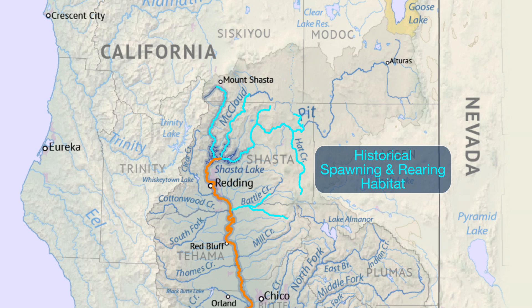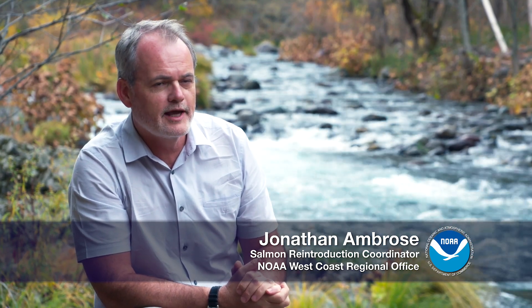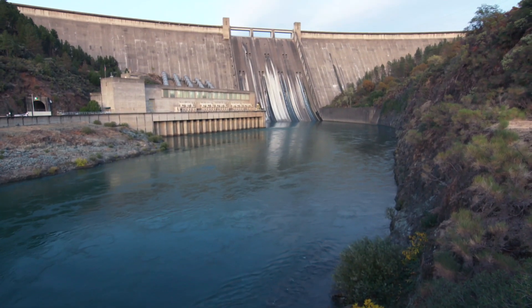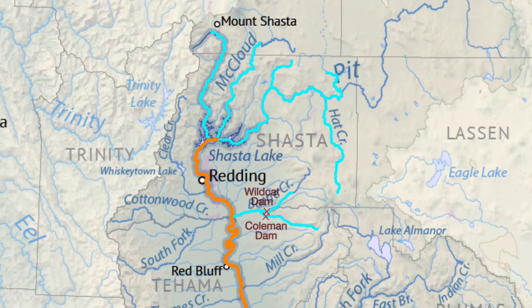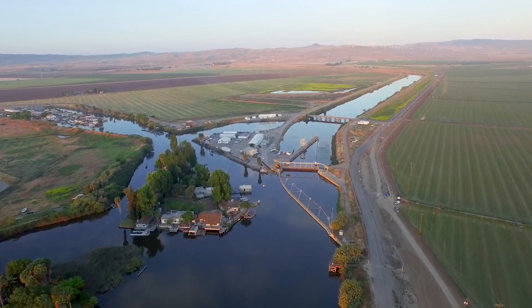Winter run Chinook were blocked from all of their historical spawning and rearing habitat by the construction of Shasta Dam and hydroelectric development in Battle Creek. There was no fish passage provided, so they lost access to hundreds of miles of high quality habitat. Then starting in the 1960s, water diversions became more important.